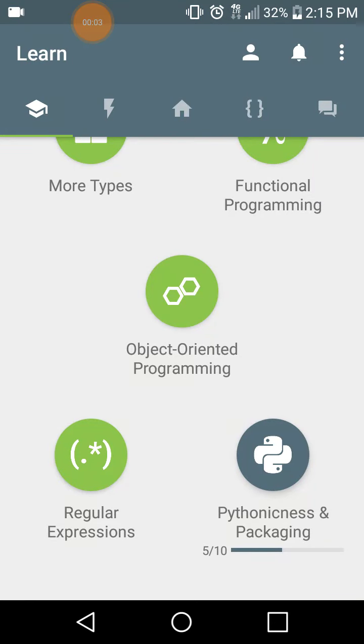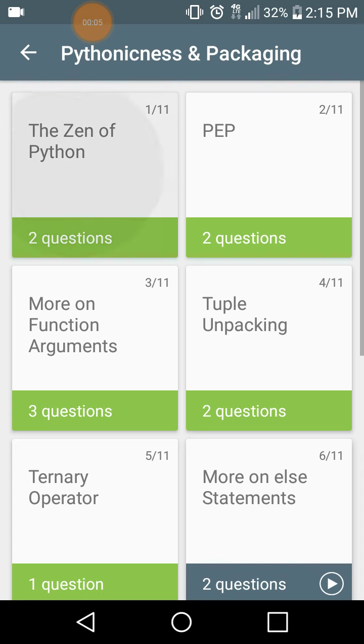Python 3: Pythonicness and Packaging. The Zen of Python.